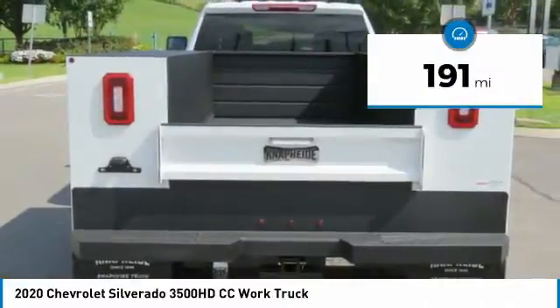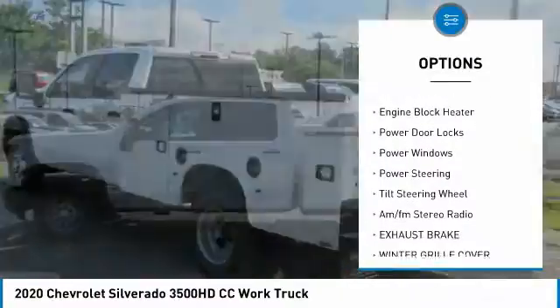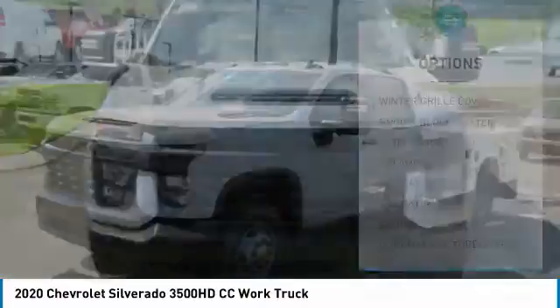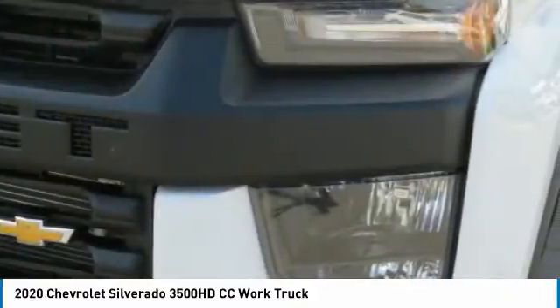Here are some of this vehicle's great options: traction control, daytime running lights, steel wheels, dual rear wheels, engine block heater, power door locks, power windows, power steering, tilt steering wheel, AM FM stereo radio.